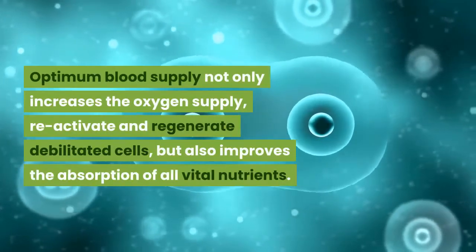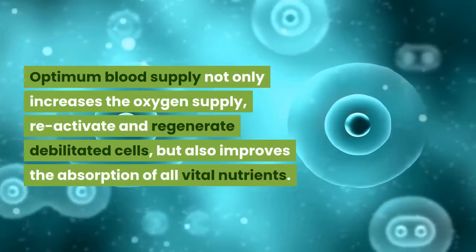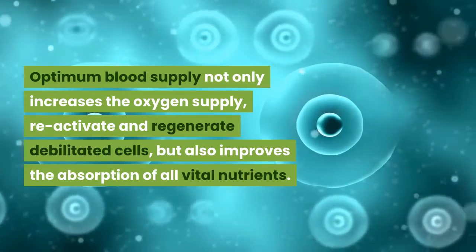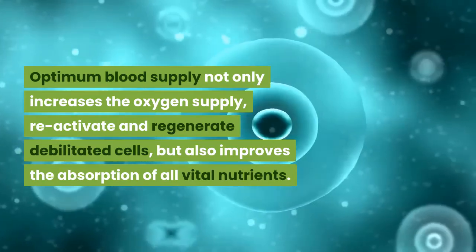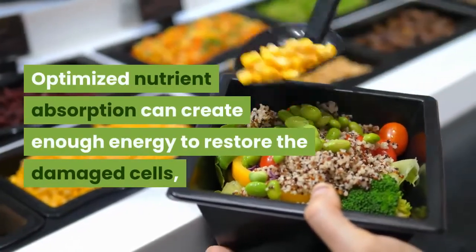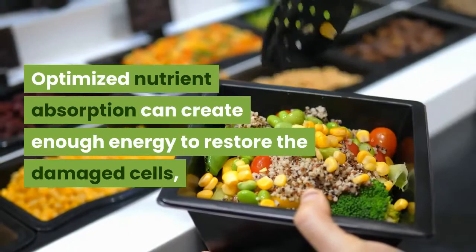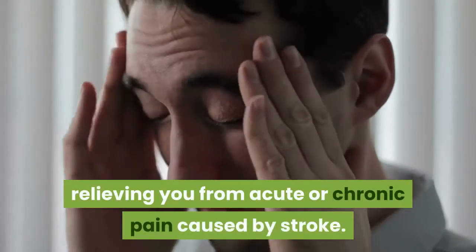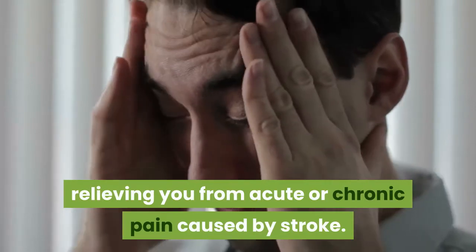Optimum blood supply not only increases the oxygen supply, reactivates, and regenerates debilitated cells, but also improves the absorption of all vital nutrients. Optimized nutrient absorption can create enough energy to restore the damaged cells, relieving you from acute or chronic pain caused by stroke.